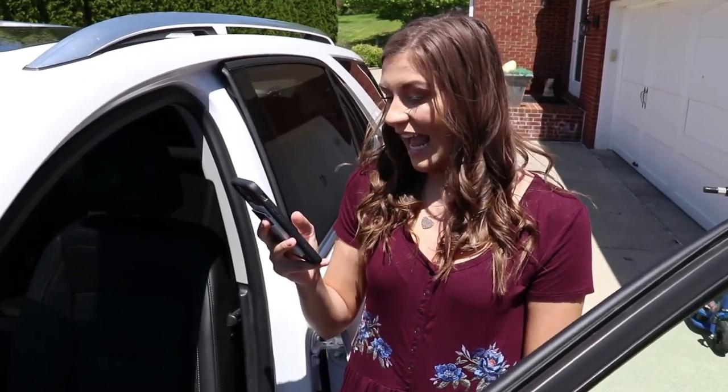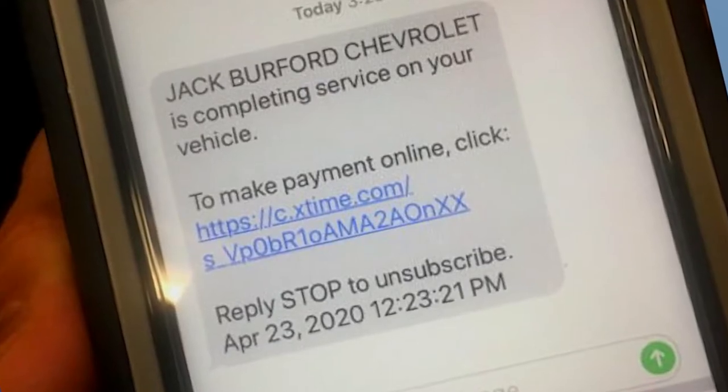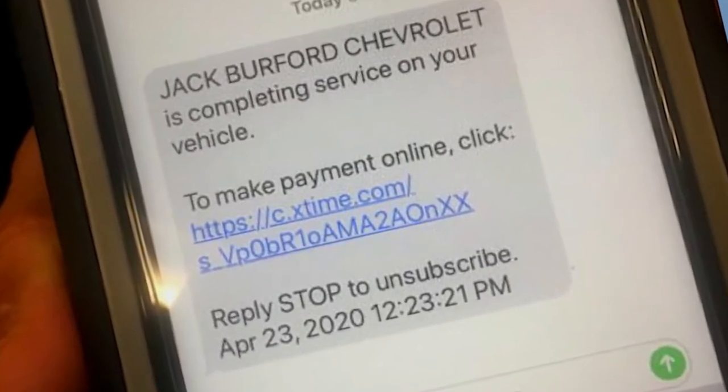Wow, that's great! And you can pay for it right on your phone too. They just send you a text with a link for online payment when your vehicle is ready and done. I gotta go — I just saved a bunch of time with this online text payment option.